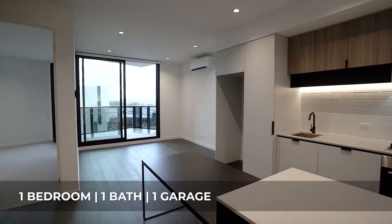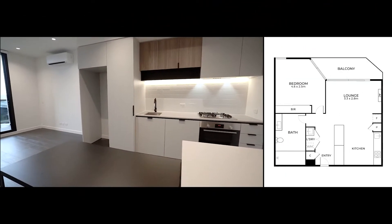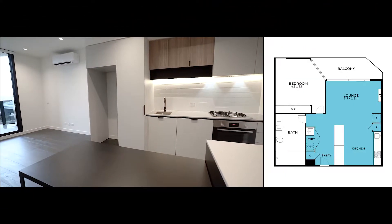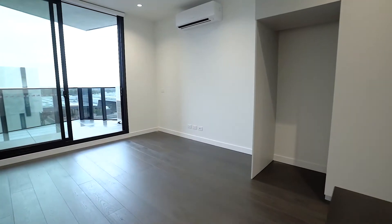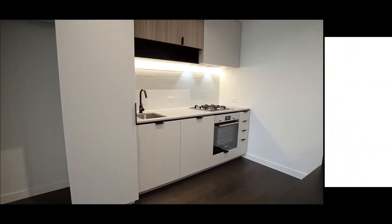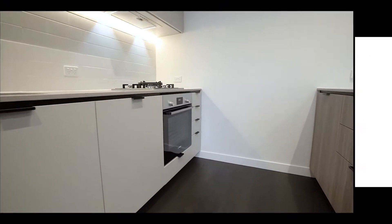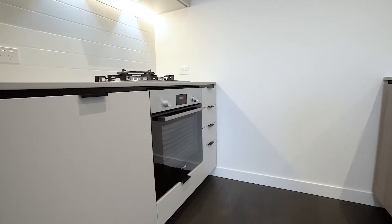As we enter the property, you will notice the fantastic layout with an open plan kitchen, dining and living zone. This full-size kitchen includes Bosch appliances with gas cooking, integrated dishwasher and ample storage space.